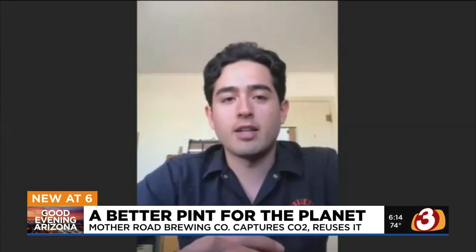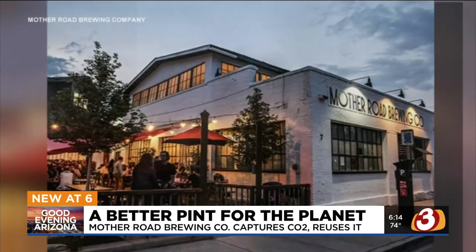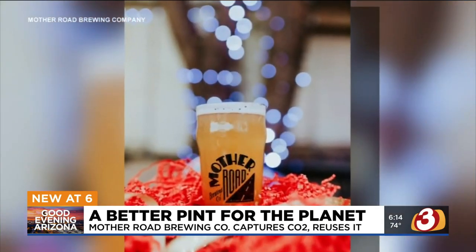We viewed this resource as one that we'd like to recapture, because not only is it bad for the environment — we view ourselves as a steward of Arizona. But when it comes to getting their beer to be bubbly, breweries usually have to buy more CO2, which gets injected later in the process.